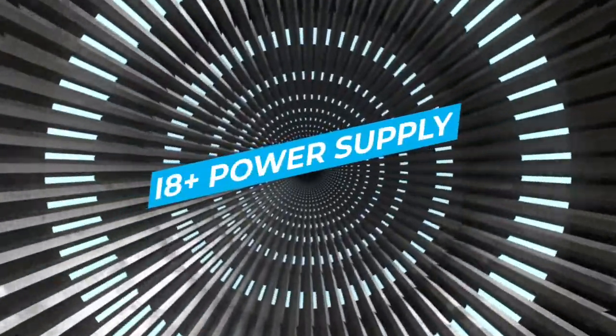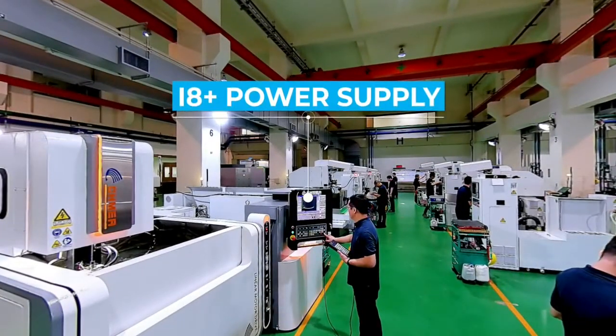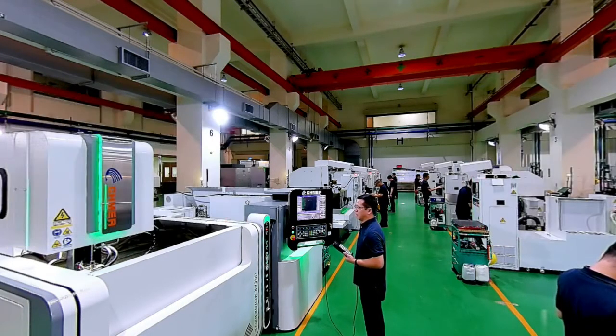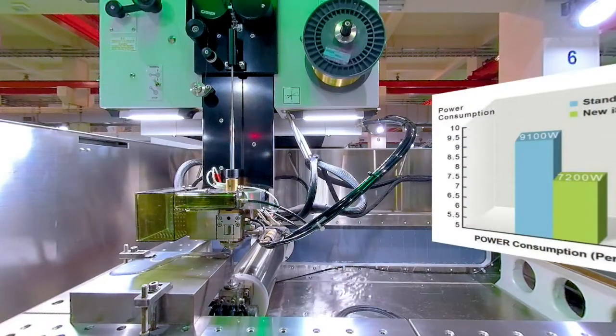I8 Plus Energy Saving System. The new generation I8 Plus power system delivers a superior machining speed to the past. Using the newly developed IVC high-frequency switching power supply, it can adjust stabilization and voltage, keeping the machining temperature stable and also isolate the load from the power supply, ensuring the safety of the electric discharge while raising overall efficiency by around 15% and saving 20% of energy use.